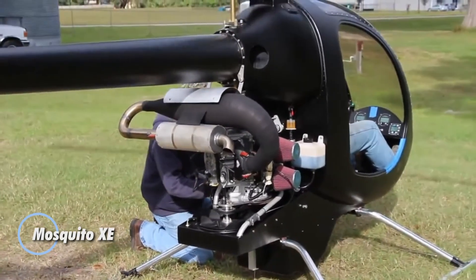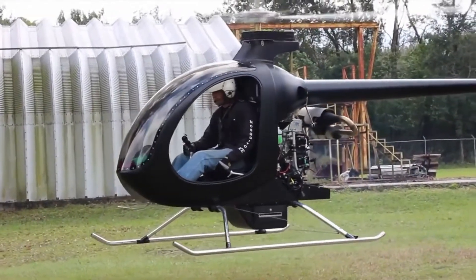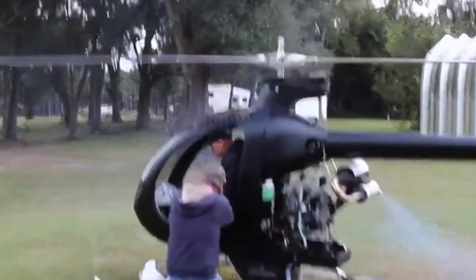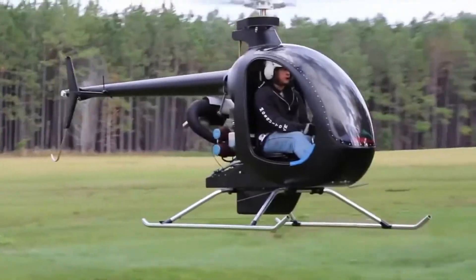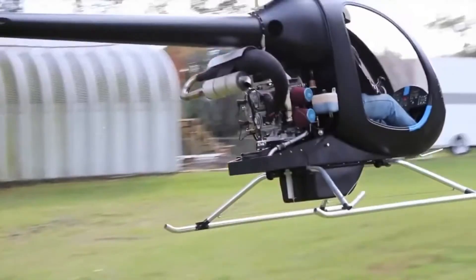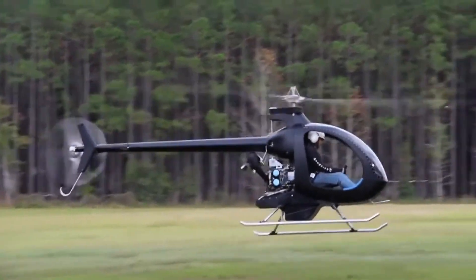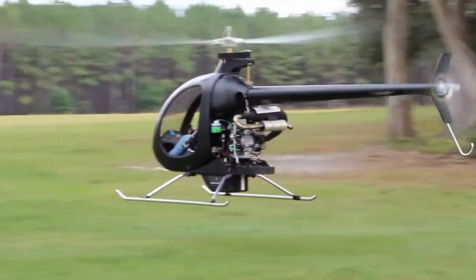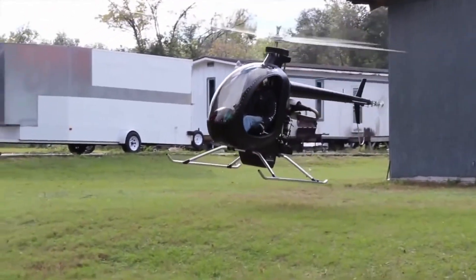The Mosquito XE is a single-seat ultralight helicopter known for its exceptional performance and lightweight construction. Crafted with a unibody design using high-quality fiberglass in a vinyl ester matrix, the XE has an empty weight of just 298 pounds and a maximum gross weight of 610 pounds, offering a useful load of 312 pounds. Powered by a 64-horsepower MZ202 two-cylinder, two-stroke engine, it delivers a maximum speed of 80 miles per hour and a cruise speed of 75 miles per hour. With a 12-gallon fuel capacity and an estimated fuel burn rate of 6 gallons per hour, the Mosquito XE offers a flight duration of around 1.75 hours.